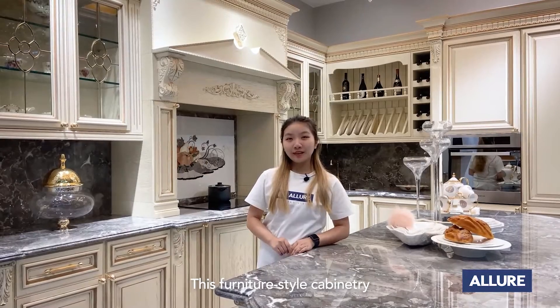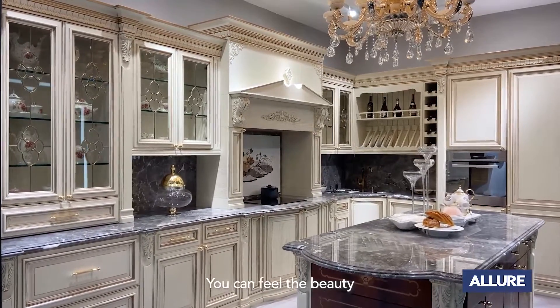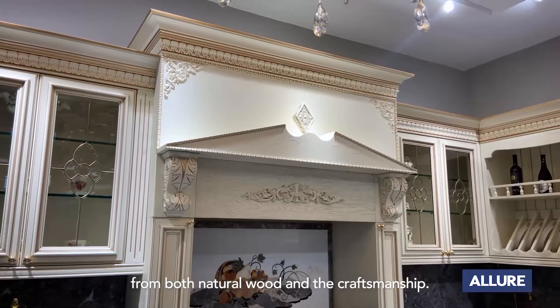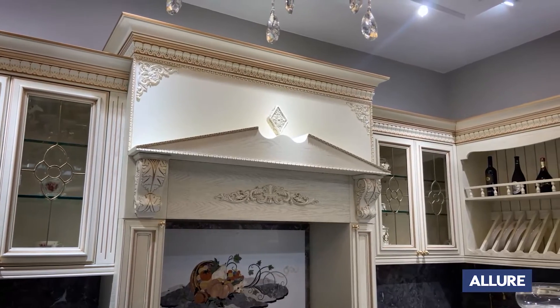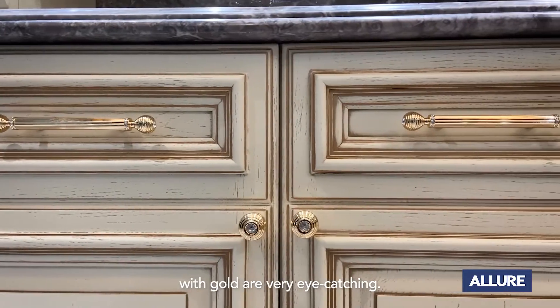This furniture style cabinetry is rich in detail and elegance. You can feel the beauty from the natural wood and the craftsmanship. Beautiful molding details painted with gold are very eye-catching.